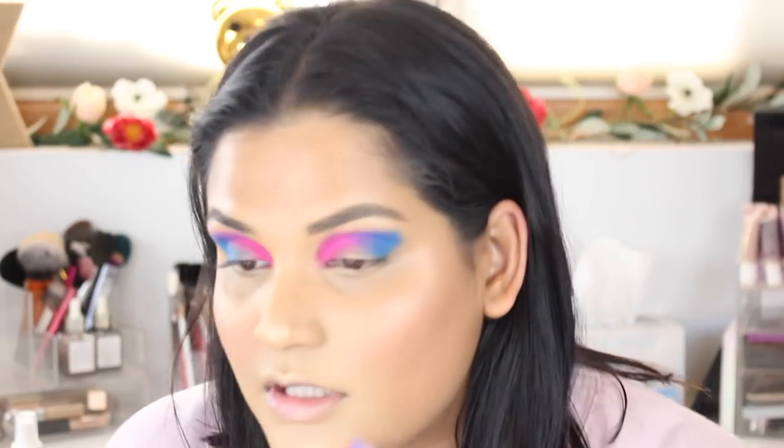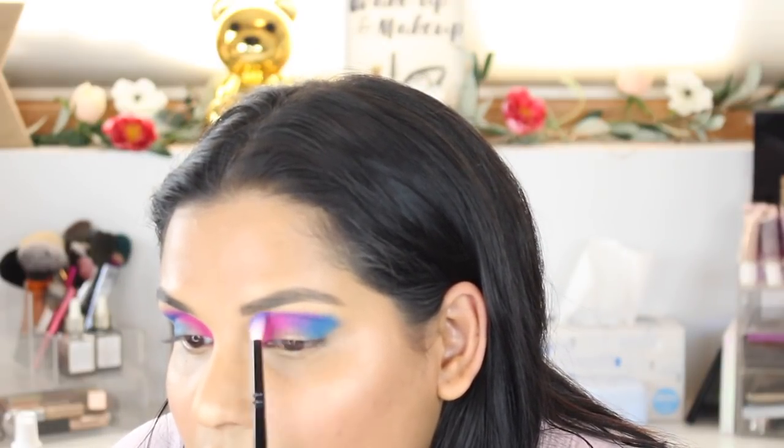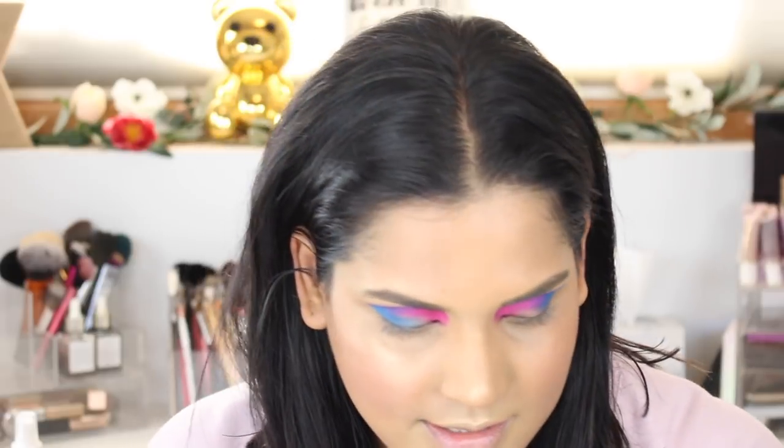I'm just going to go back into Jelly Bean and place it right here just to blend the two shades — a little back and forth action. And then go back into Bubblegum and keep that nice and intensified.